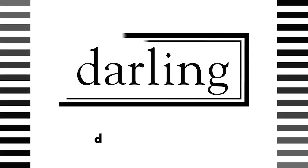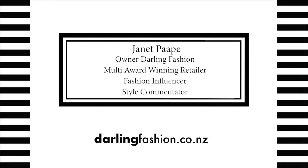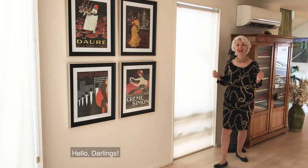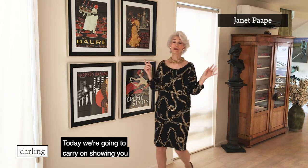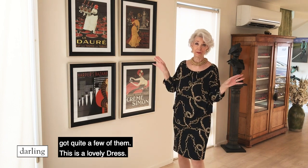Hello darlings, today we're going to carry on showing you some of the beautiful Frank Lyman pieces that have come in, because we have got quite a few of them.